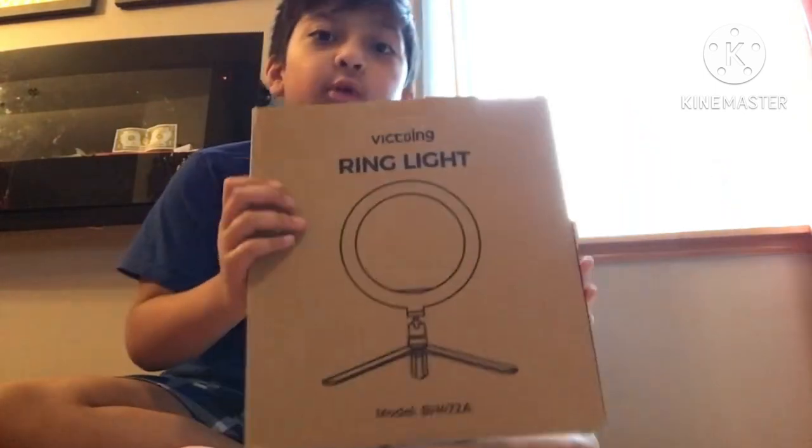Hey guys, my name is Abdullah. Today I'm gonna unbox this tripod here — it just actually delivered on Tuesday, January 3rd. So let's get unboxing!